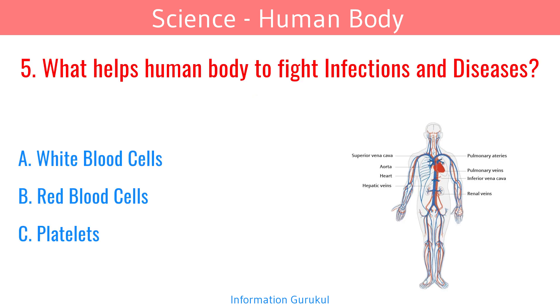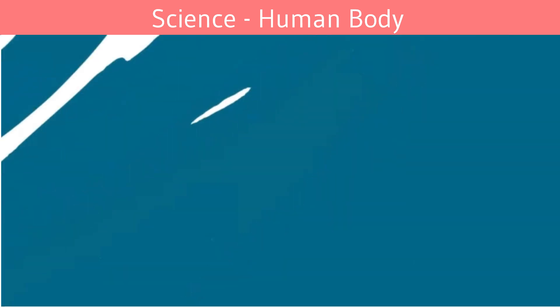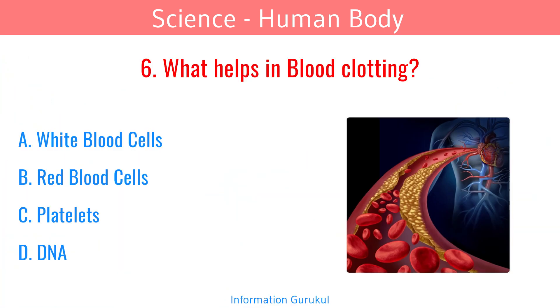What helps the human body to fight infections and diseases? White Blood Cells. What helps in blood clotting? Platelets.